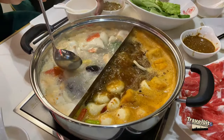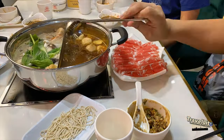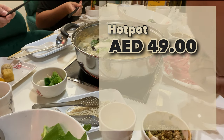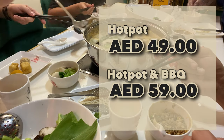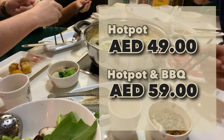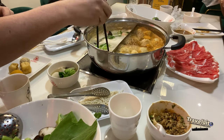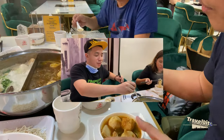If you need additional soup just approach them and they will top it up for you. All of this is only 49 dirhams per person, which includes the plum juice and ice cream. But if you want barbecue with hot pot, you can take it for 59 dirhams only.